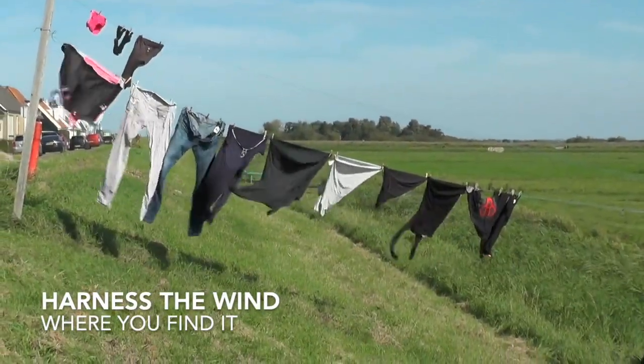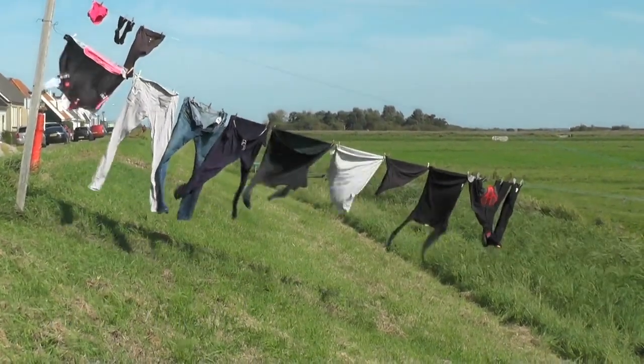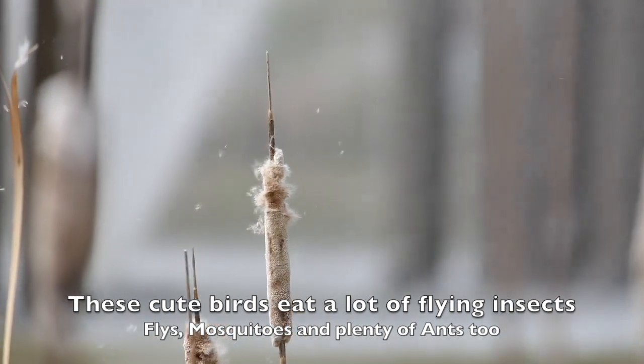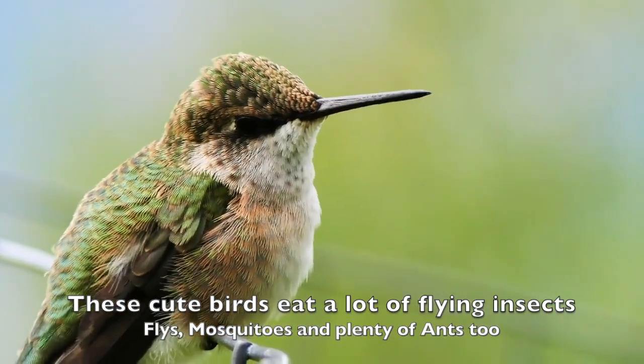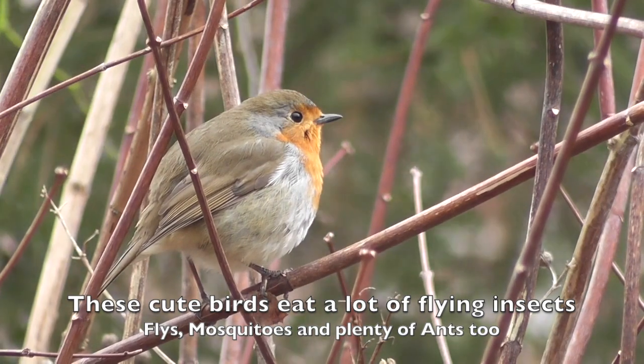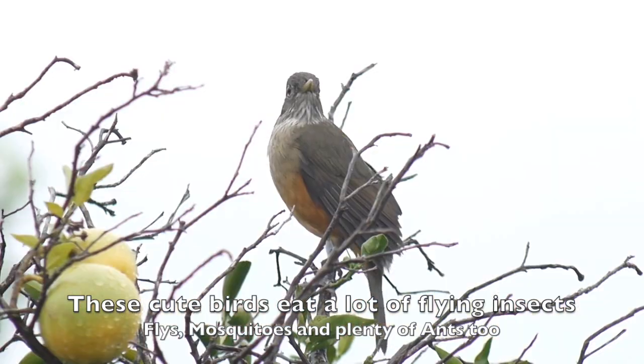I say use the wind as you need it — it's there for us all. The birds can be affected by certain wind turbines. I love the birds in my yard; they eat flies, mosquitoes, and are constantly grazing on ants. They're very beneficial.